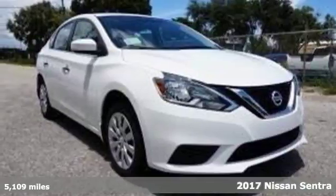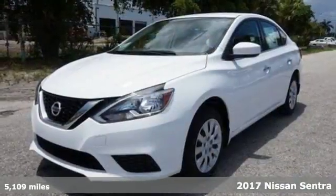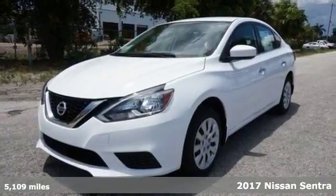Here's the 2017 Nissan Sentra — a playful sedan with stunning looks, value and quality that surrounds you.